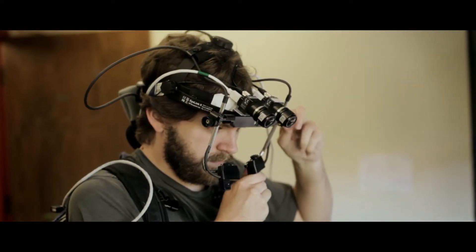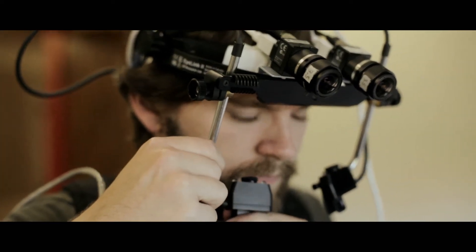Coupled with it is a stereo camera that allows us to at the same time see the three-dimensional scene that the person is looking at, so we can yoke the two together. There are theories of how the two eyes are combined in the brain that date back to the 18th century that we can test with this instrument for the first time.